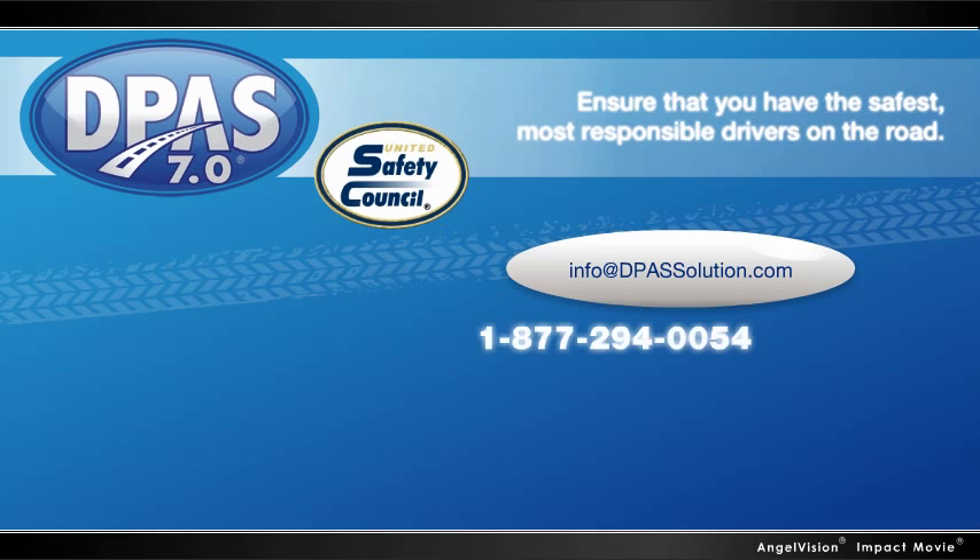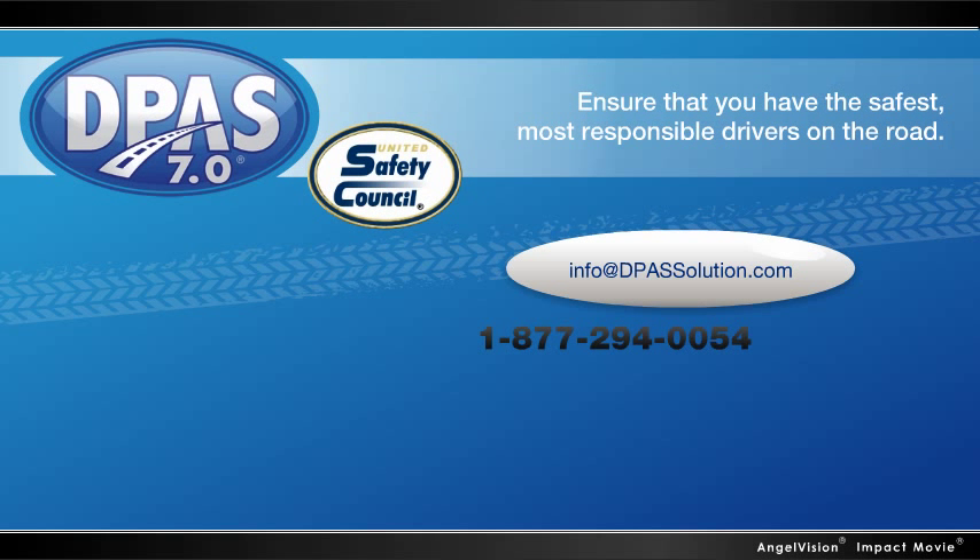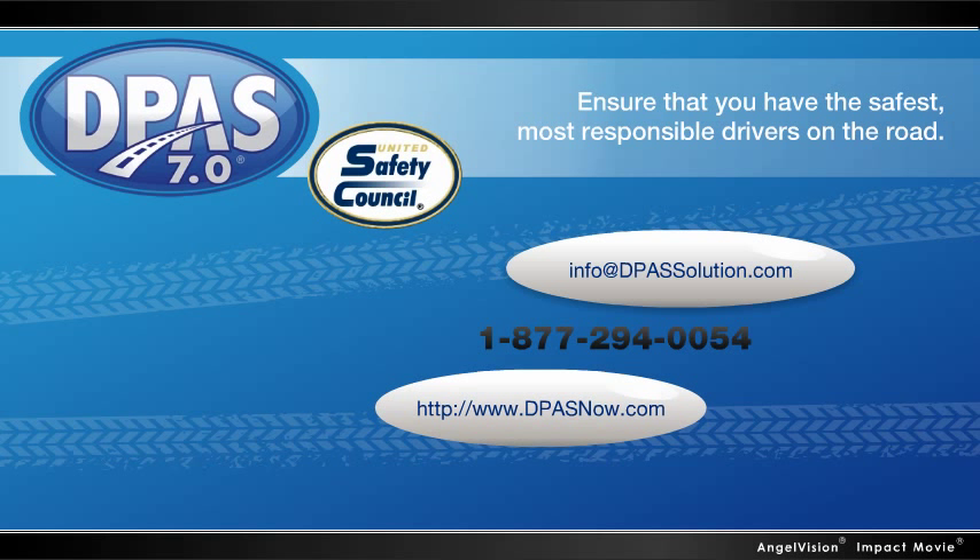Contact one of our representatives today for a demonstration so you can find out for yourself, or visit us online to learn more.